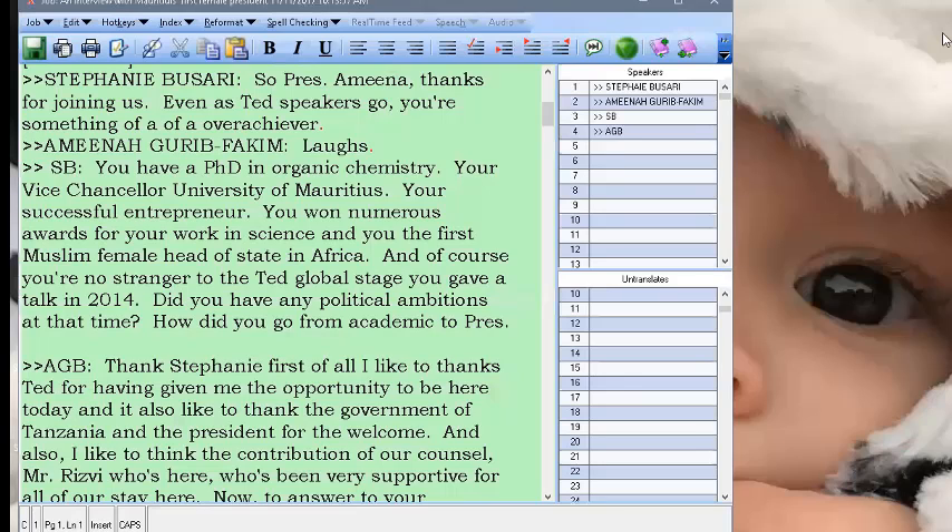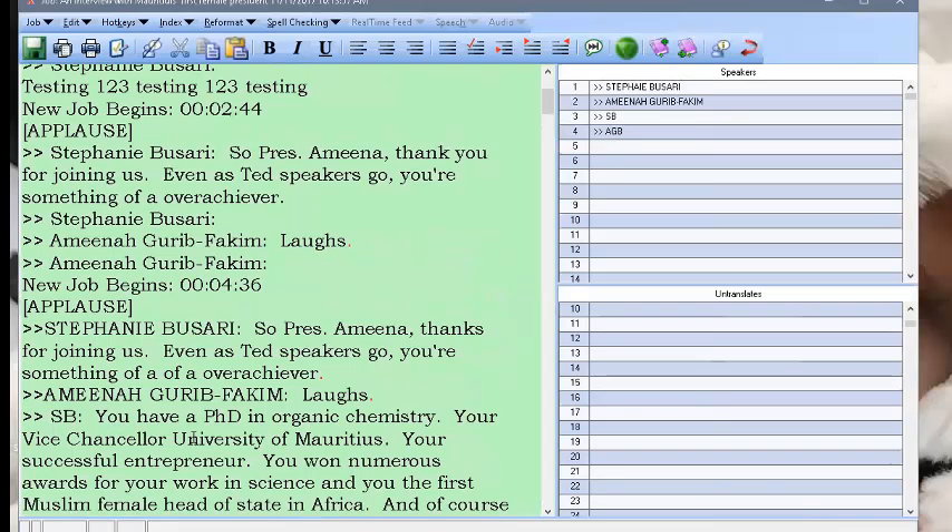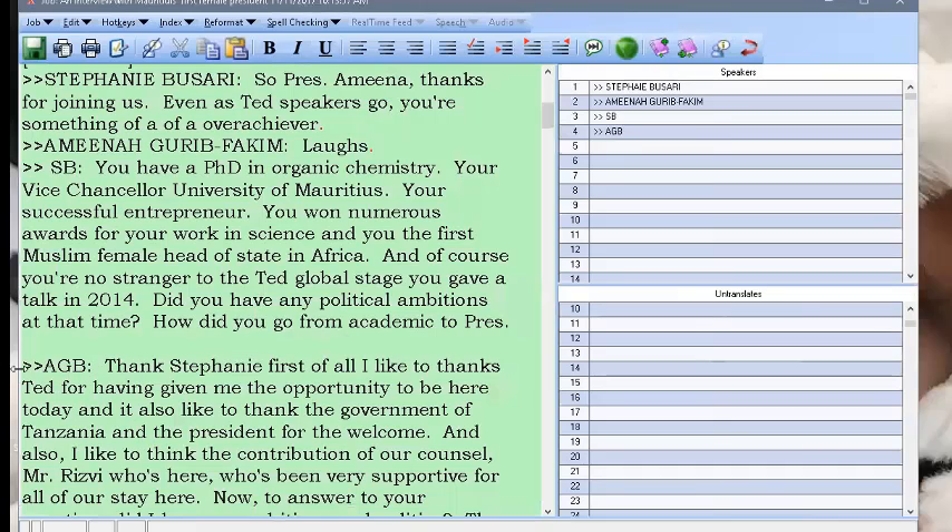Yesterday I did a dictation — an interview on TED Talks — and I wanted to do something with multiple speakers so I can show you two things: how the speakers look when you dictate them. Over on the right where it says speakers, I put in the information based on the transcript. I set up SPI 1, SPI 2, SPI 3, and SPI 4, and this is what they look like when I was dictating.